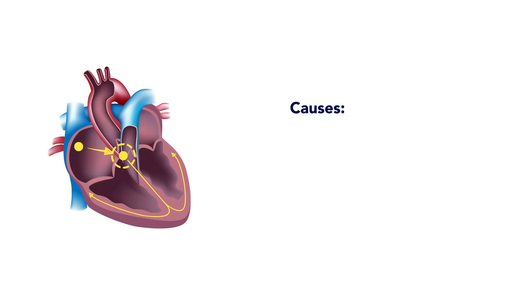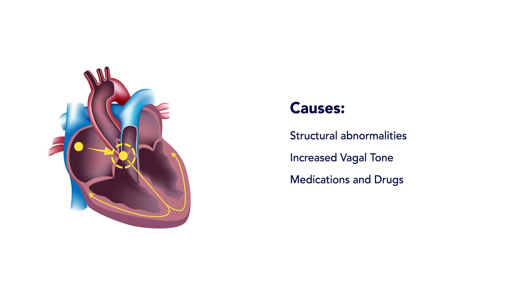Some reasons why this might happen include, but are not limited to, structural abnormalities at the AV node, increased vagal tone, or even pharmacologic causes such as from medications or drugs like digoxin, beta blockers, and calcium channel blockers.